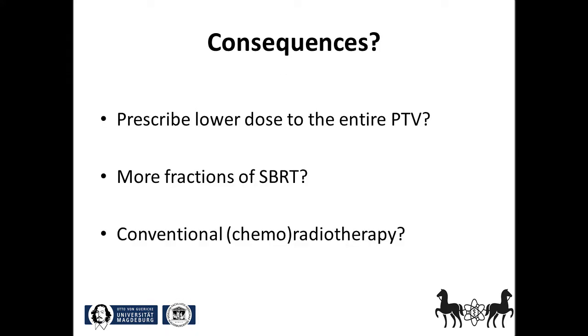This situation appears to be a dilemma. Should we prescribe a lower dose to the entire PTV at the price of local control? Is the application of more fractions of SBRT a solution for the case? Or should we refrain from SBRT and revert to conventional chemoradiotherapy in this case?